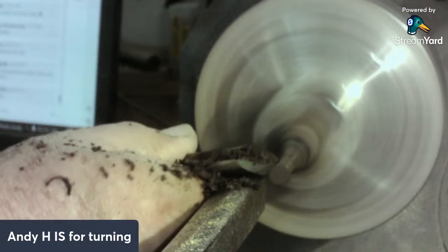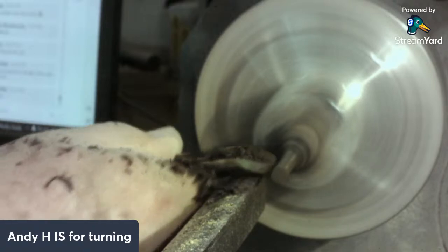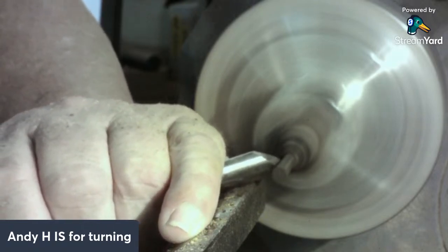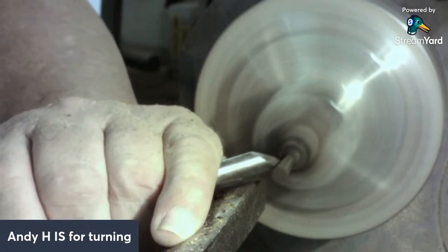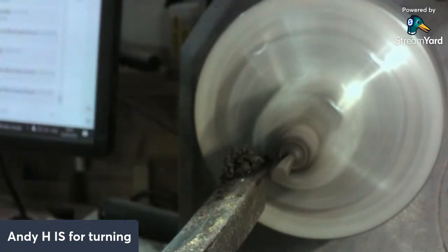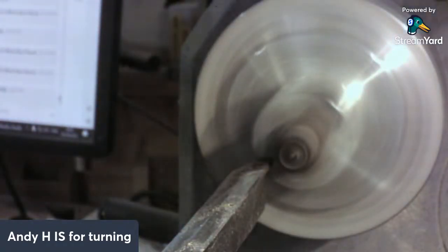Quite nice turning ebony - it just finishes itself for you a bit like lignum vitae, any of the sort of greasy timbers sort of do the job for you to some extent. Just want to get a taper on there - something like that, thin it down to about 3mm at the bottom. And then we'll take that off of there and do the top at a bit of an angle. I'll do that on the sander.